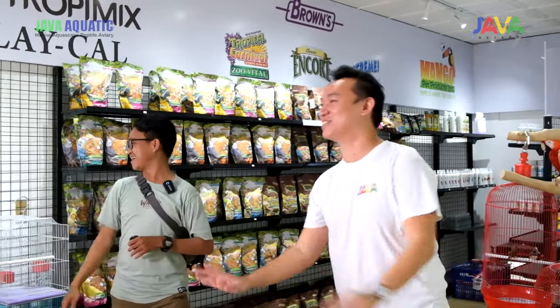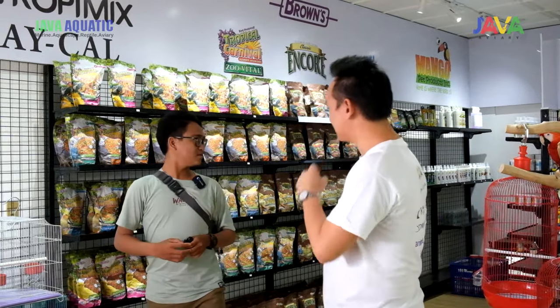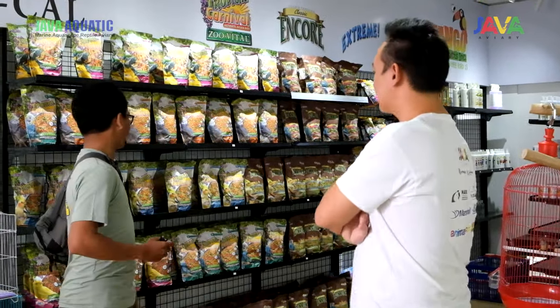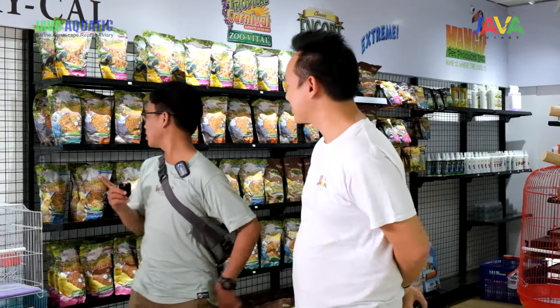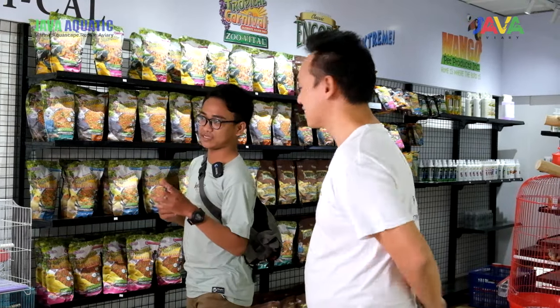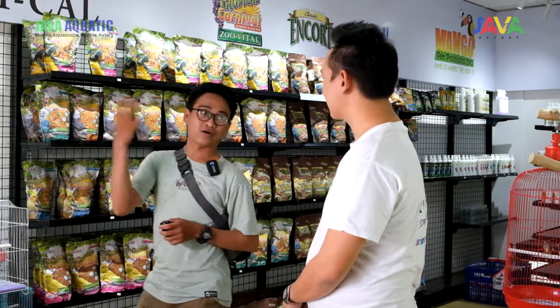Semua main. Oke, waduh. Ini baru pertama ke sini dan ini udah sekeren ini. Boleh lihat satu-satu nggak sekalian saya mau belanja? Boleh. Buat si Momo, guys. Kebetulan ada di sini, jadi kita sekalian belanja aja buat si Momo. Ini kayaknya kebutuhan lengkap banget buat burung paruh bengkok.